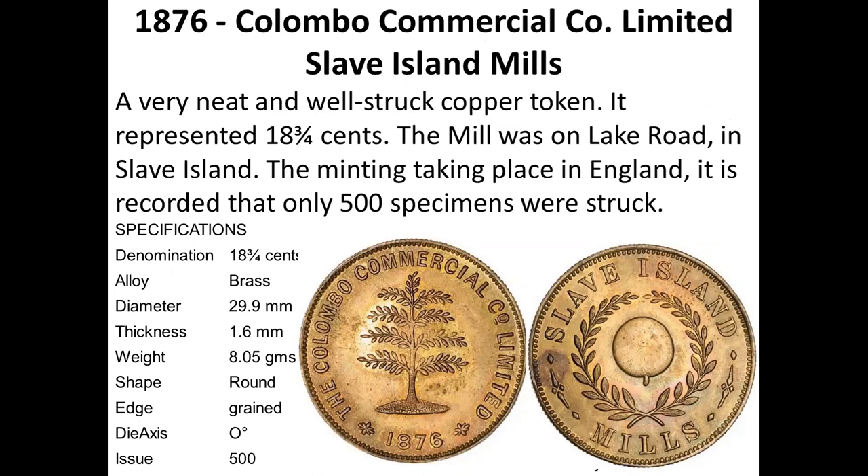This is a beautiful token — only 500 specimens were struck. The value is 18 and three-quarter cents, as I said. This is the Colombo Commercial Company, which still exists, and the design most probably shows a tea bush, which appeared previously as well.